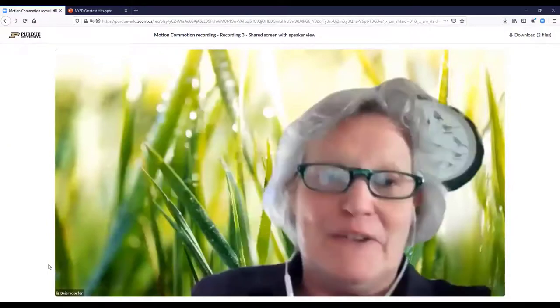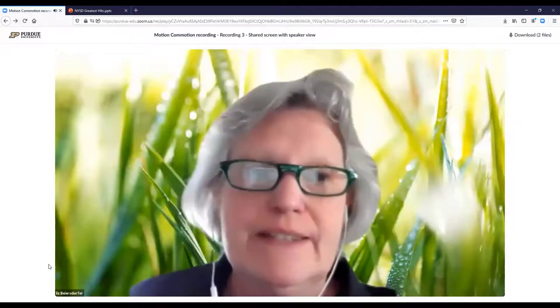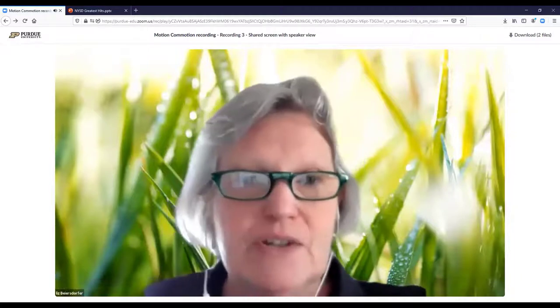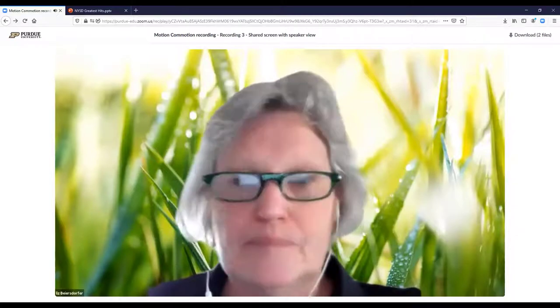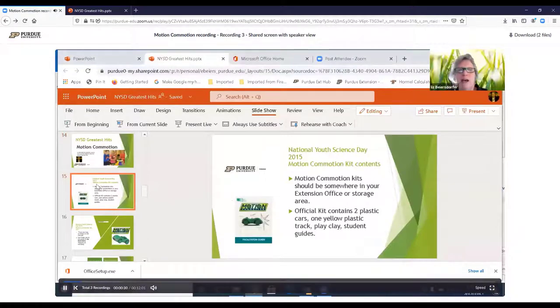My name is Liz Byersdorfer and I'm the 4-H youth educator in Dearborn County, and I'm going to be talking to you today about Motion Commotion. This National Youth Science Day kit came out in 2015 and it has some great things in there that can really engage youth.